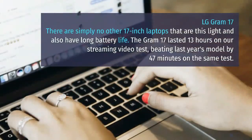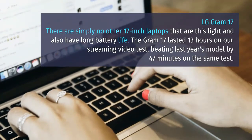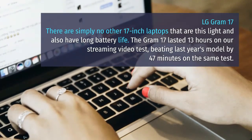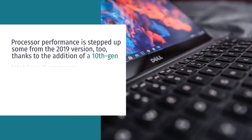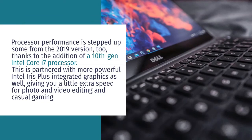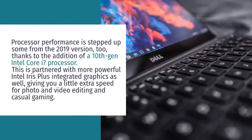LG Gram 17. There are simply no other 17-inch laptops that are this light and also have long battery life. The Gram 17 lasted 13 hours on our streaming video test, beating last year's model by 47 minutes. Processor performance is stepped up from the 2019 version, thanks to the addition of a 10th Gen Intel Core i7 processor, partnered with more powerful Intel Iris Plus integrated graphics, giving you a little extra speed for photo and video editing and casual gaming.